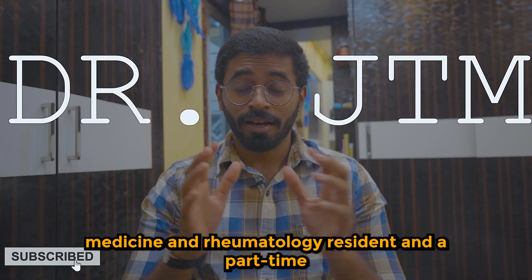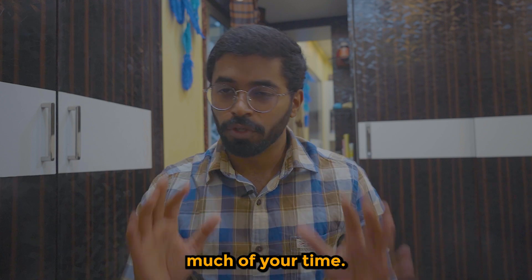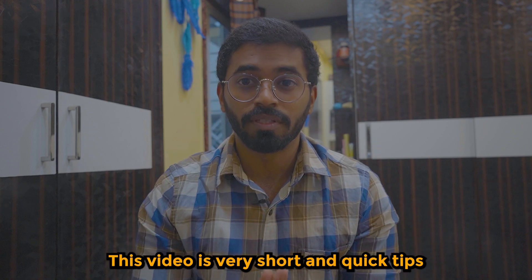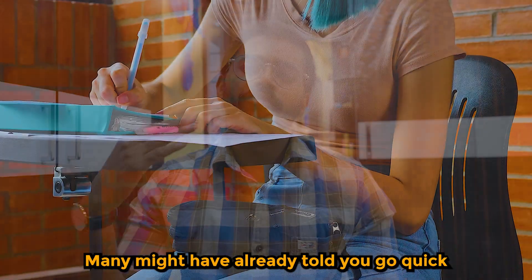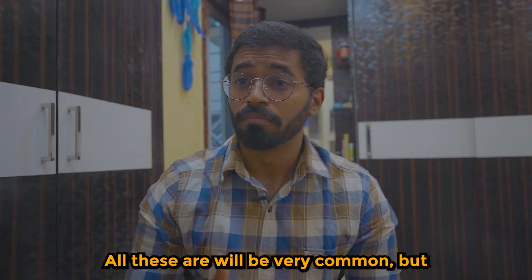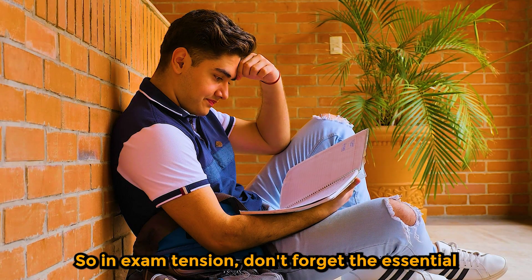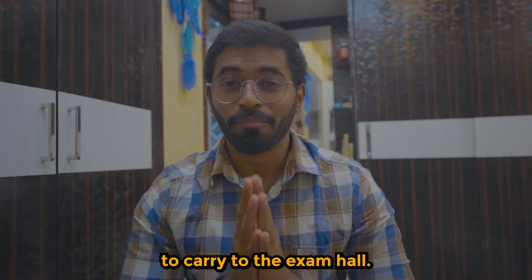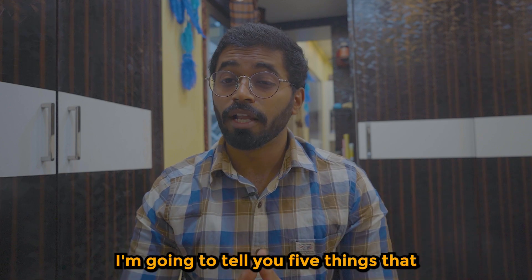Hey guys, this is Dr. JT, MD general medicine, room tolger resident, and part-time YouTuber. Welcome to my channel Dr. JTM. This video is very short — quick tips on five important things for your final NEET PG exam. Many might have already told you to carry your admit card, water, food, etc., but in exam tension you might still miss some of them.